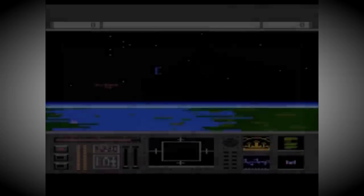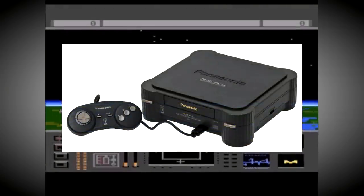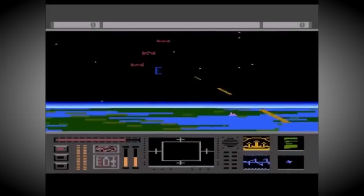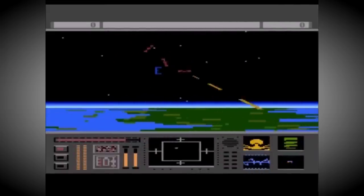After the failure of the 3DO and its unreleased successor the M2, the team all went their own ways, although many of them are still involved in the video game industry in one way or another to this day.